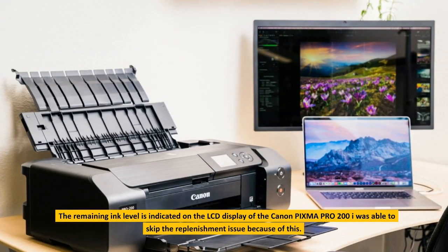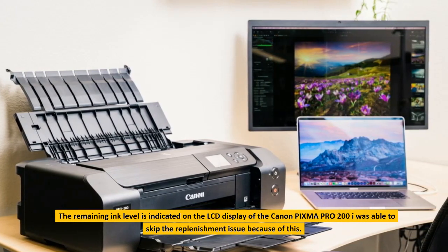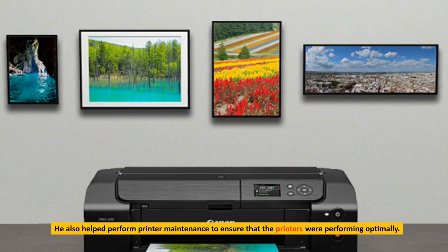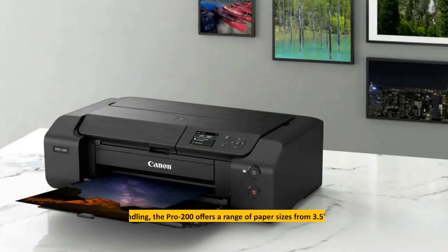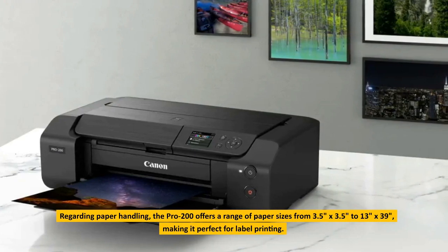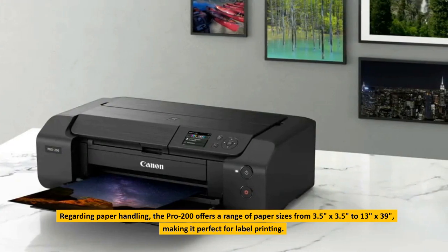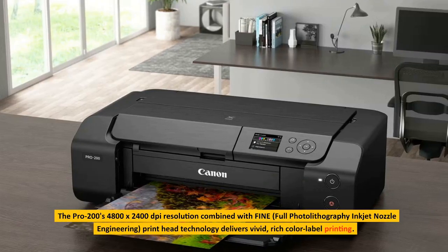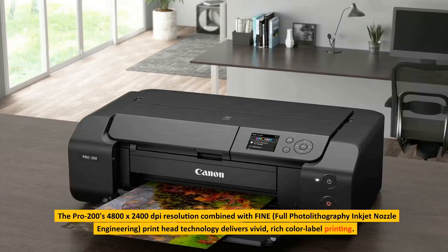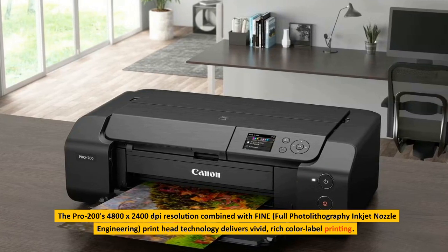The remaining ink level is indicated on the LCD display of the Canon PIXMA Pro 200, allowing me to skip the replenishment issue. It also helps perform printer maintenance to ensure that the printers are performing optimally. Regarding paper handling, the Pro 200 offers a range of paper sizes from 3.5 by 3.5 inches to 13 by 39 inches, making it perfect for label printing. The Pro 200's 4800 by 2400p resolution combined with fine full photolithography inkjet nozzle engineering and print head technology delivers vivid, rich color label printing.